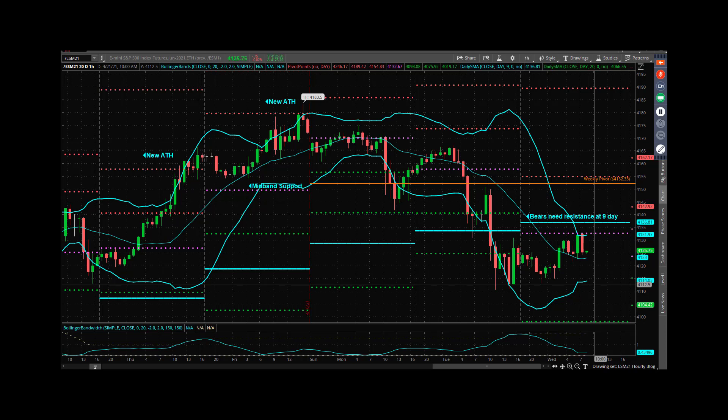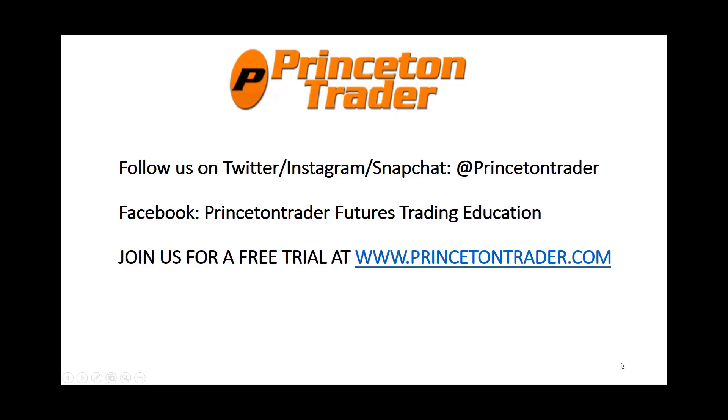All right everybody, have a fantastic day. Be safe, be healthy, take care, trade them well. I'll talk to you tomorrow. Follow us on Twitter, Instagram, and Snapchat at PrincetonTrader. Check us out on Facebook and join us for a free trial at www.princetontrader.com. Trade them well.